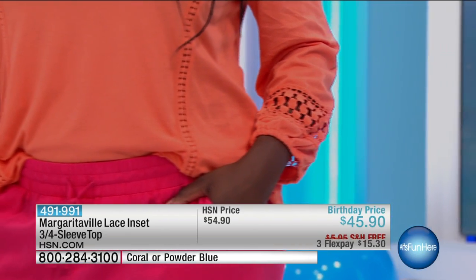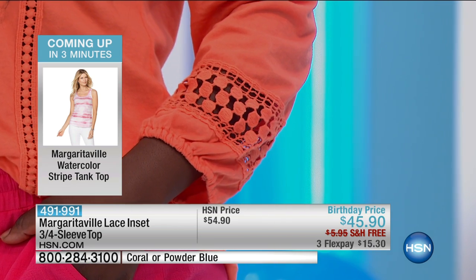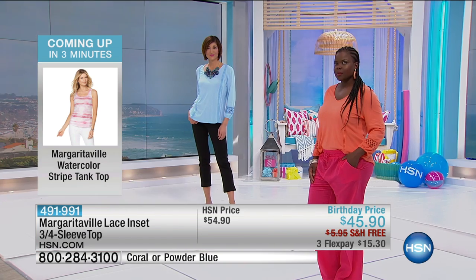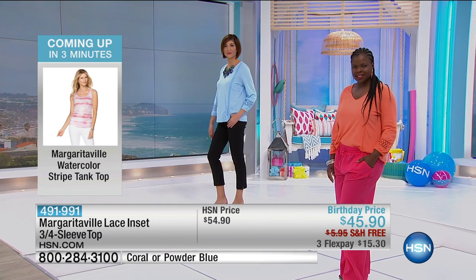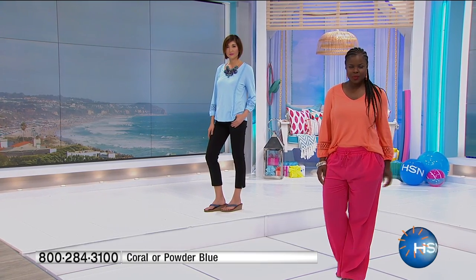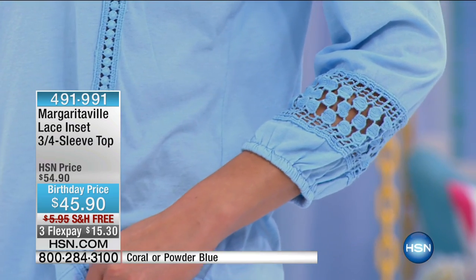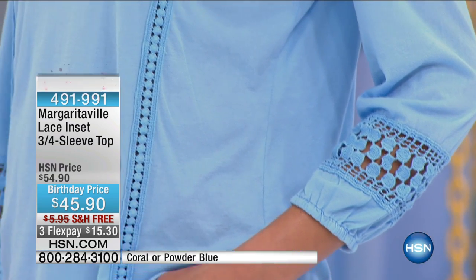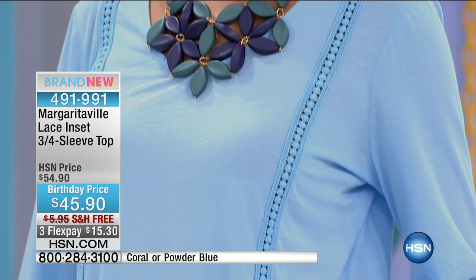This is the jersey stretch knit, so it's so soft. It has real lace insets on the sleeve and all the way down the front bodice, which adds that design element. It's as comfortable as if you were wearing your pajamas but it looks so beautiful. You really could wear this to work, to church, to any place.